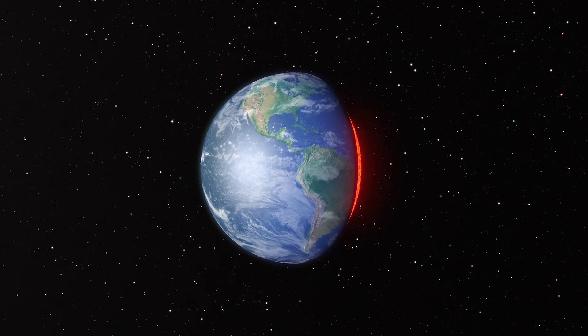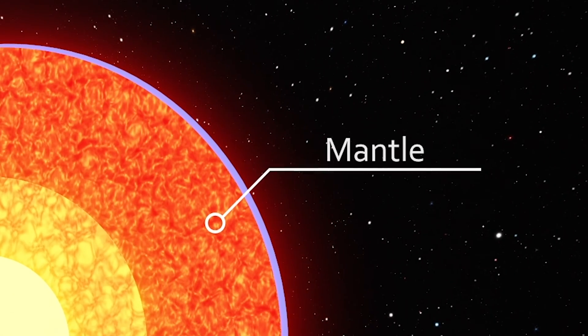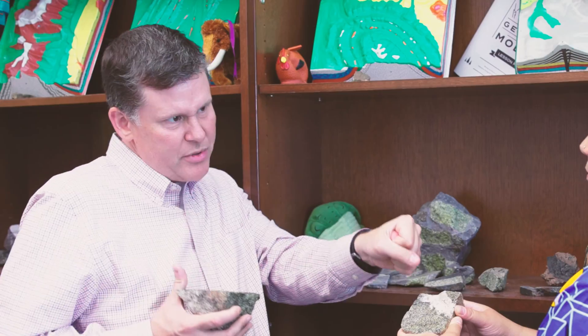In a world that light and life cannot penetrate, deep beneath the continents, one rock reigns supreme. But when heat and pressure build, even that green giant can't resist the strain. Welcome to Every Rock Has a Story.